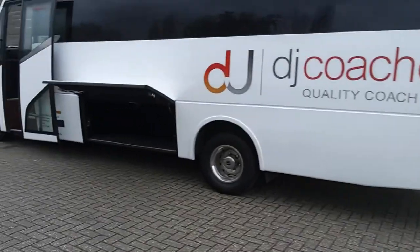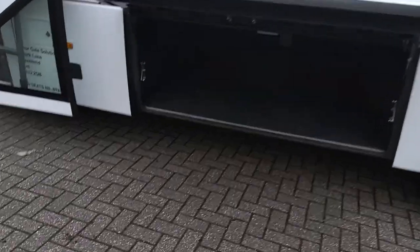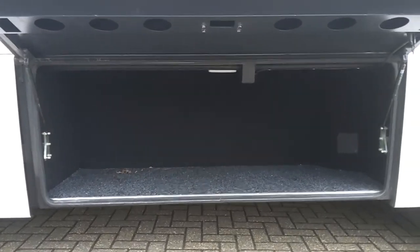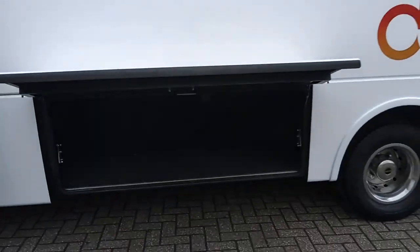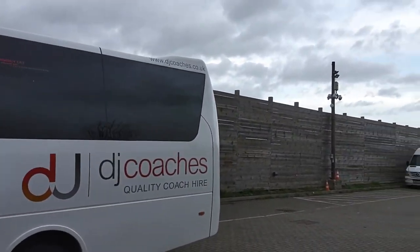You've got one of these side lockers either side, so whether you want to put any extra luggage in there or just your buckets and brushes and bits and bobs — there's one either side of the vehicle. Euro liner wheel trims are fitted.